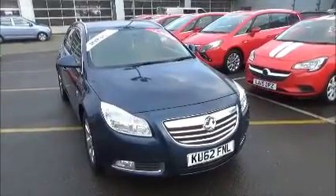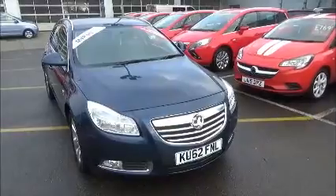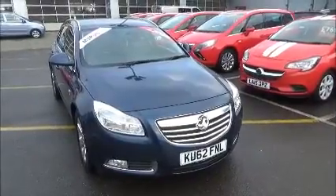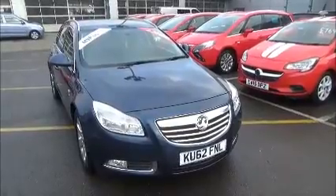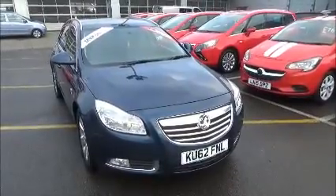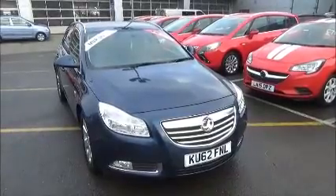Hello and welcome to Nile Vauxhall. Here today we have a Vauxhall Insignia with a 6-speed manual transmission, coming in a beautiful blue metallic paint. This car has a mileage of 48,560 miles. It's a now-approved vehicle which has been HPI checked and cleared, comes fully serviced and ready to go with a 3-month comprehensive warranty.